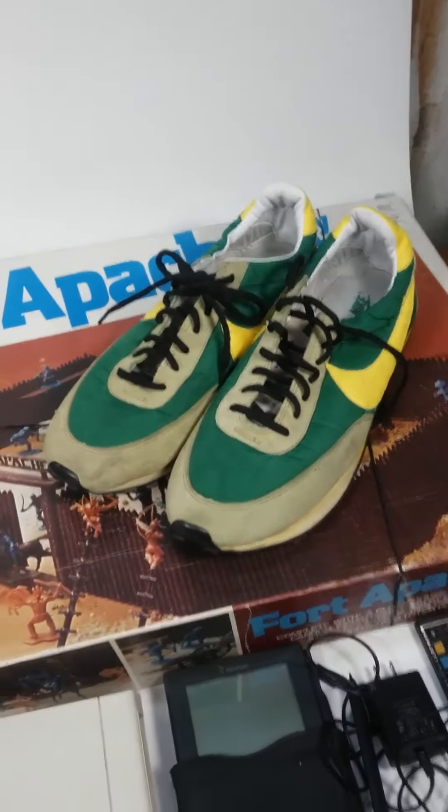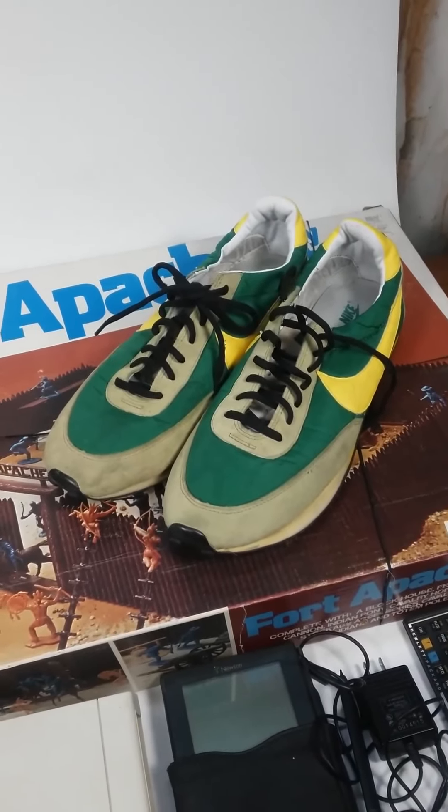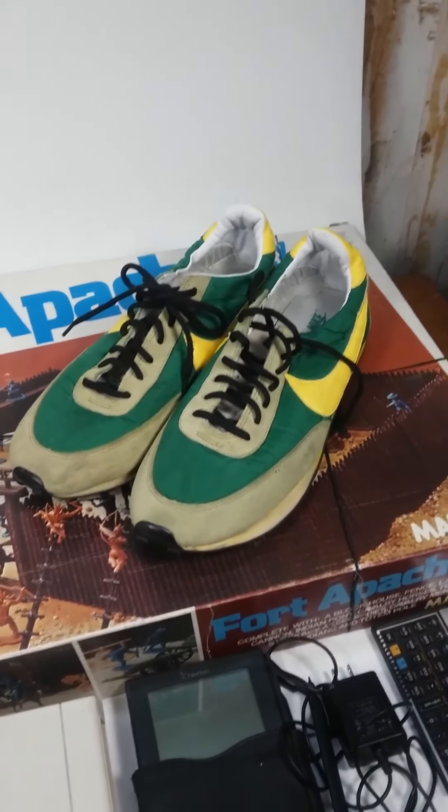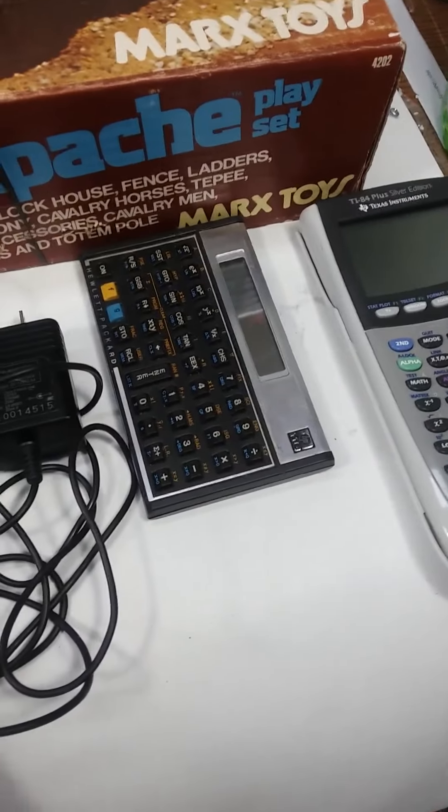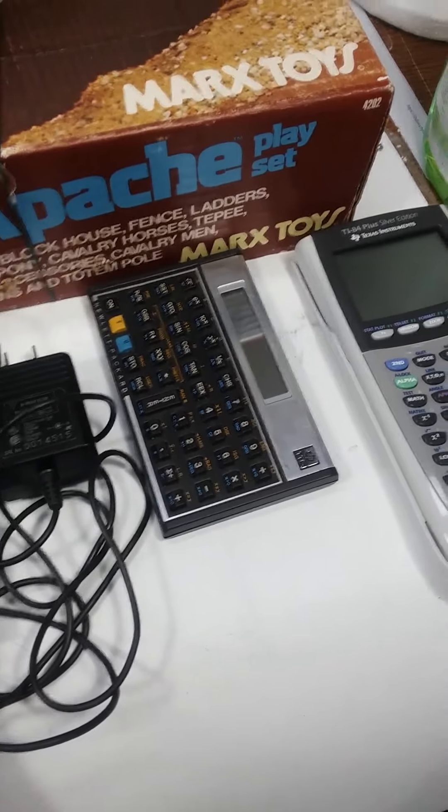I picked up these Nikes — I'm not really familiar with them, they're not really vintage though. Also got a TI-84 calculator and an HP 11C calculator.